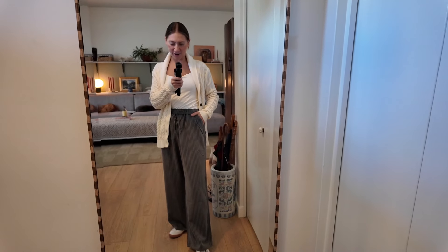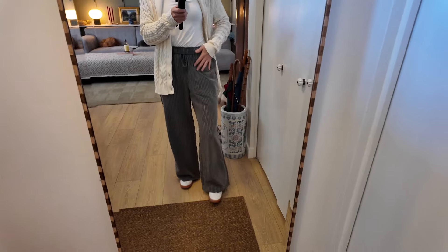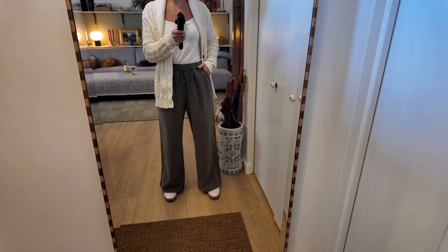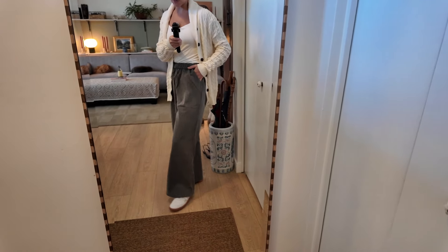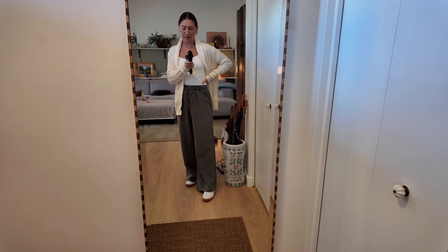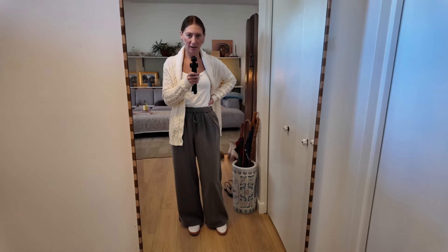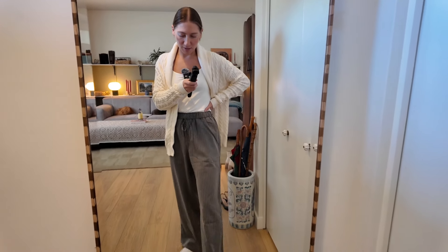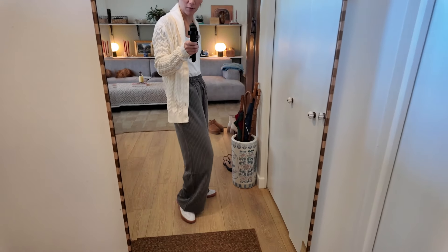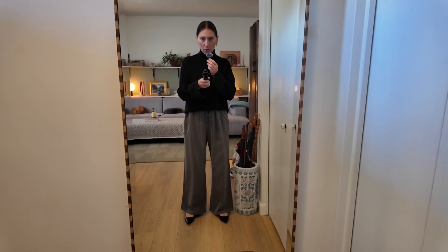I have been resisting the urge to jump on the dress pant bandwagon, but I found these ones on sale for $24 at Winners, so I picked them up. I'll see if I actually end up wearing them or if I'll return them. They are a nice alternative to jeans when you work in an office — they really do feel like wearing a pajama pant, so they're very comfortable. One of the reasons I've gone this long without buying dress pants is I feel like this could be one of those trends that goes by the wayside in a few years.